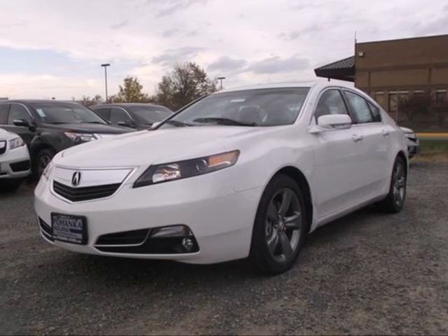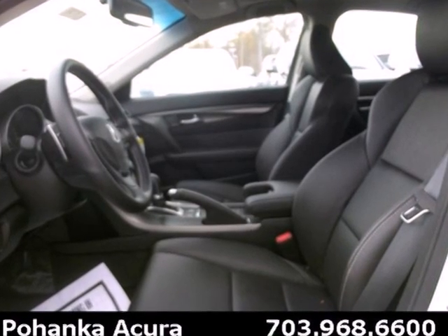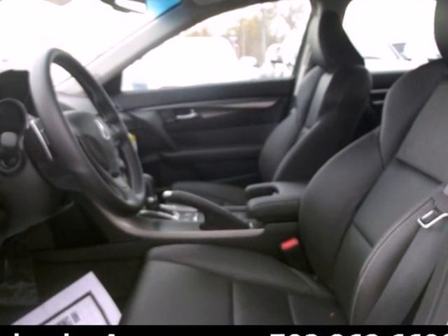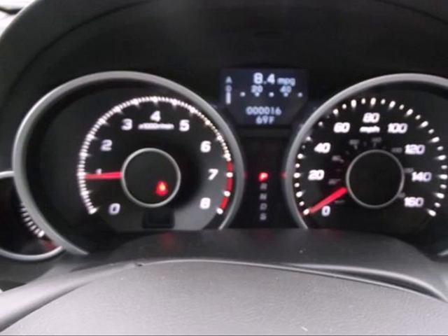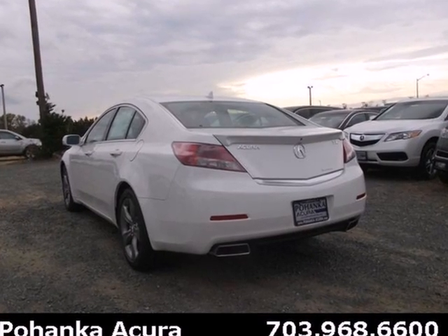It's a 2012 Acura TL. The interior of this sedan is beautiful and comfortable, also providing spacious storage. Convenience comes standard with heated turn signal indicator mirrors, climate control, and a CD player with steering wheel audio controls.